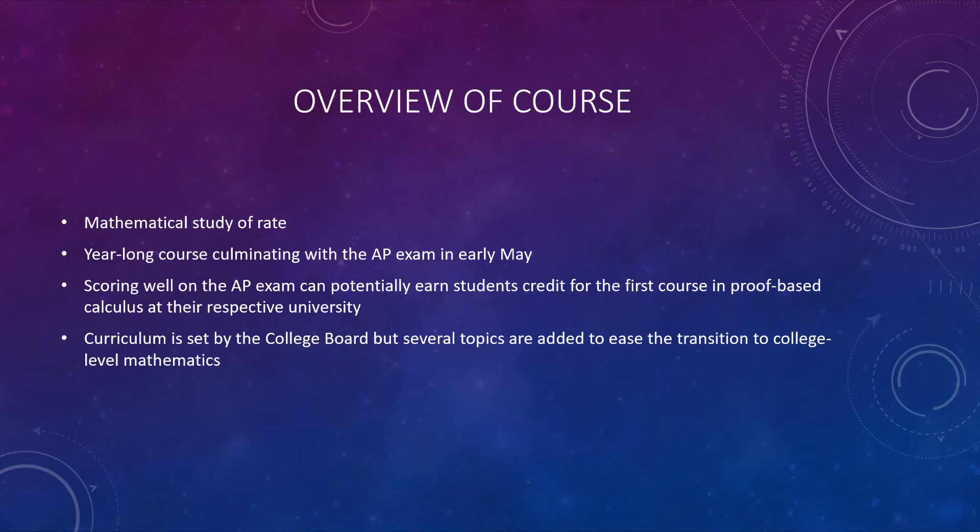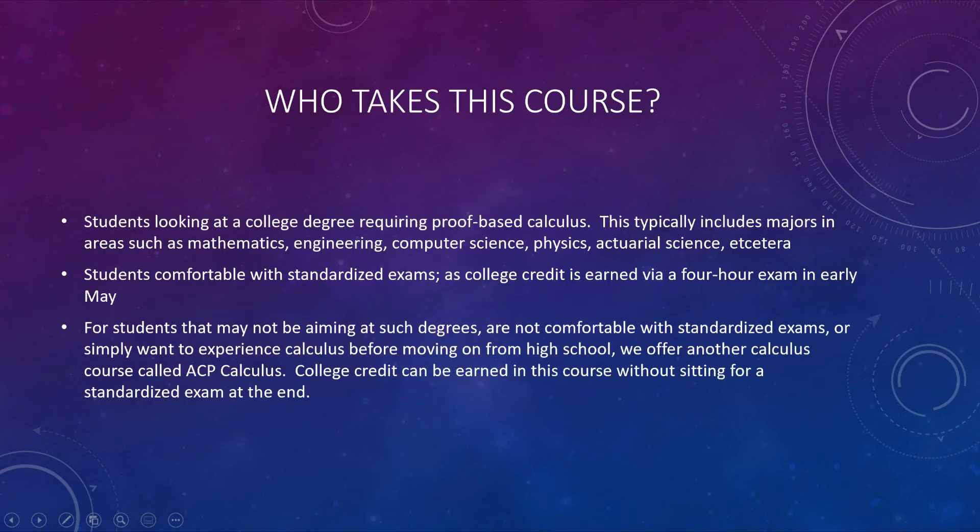The curriculum is not set by us — it's set by the College Board. But we do add a few topics to make the transition to the second semester of proof-based calculus a little bit easier. Students that take this course are students looking to earn a college degree in a science or math-heavy area, like math, engineering, computer science, physics, or actuarial science.